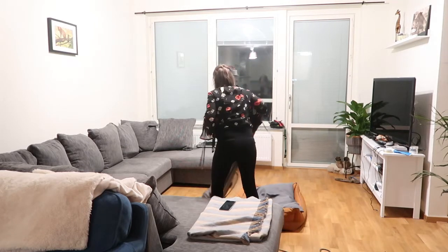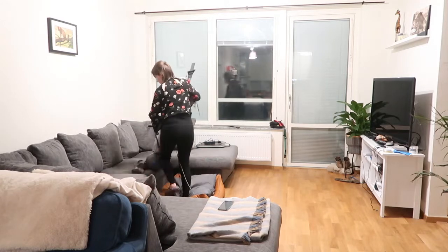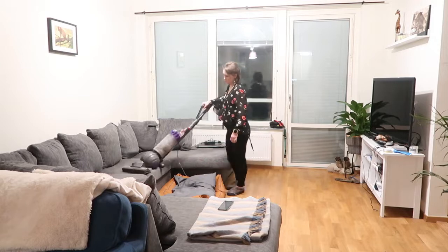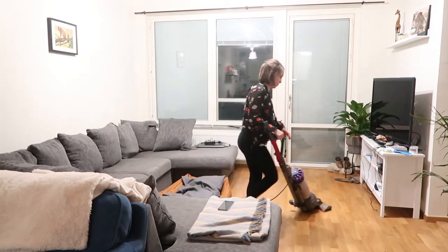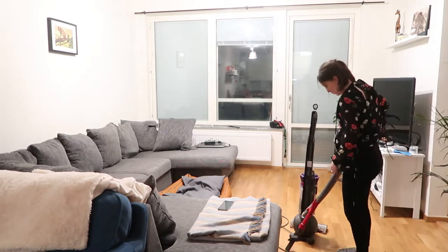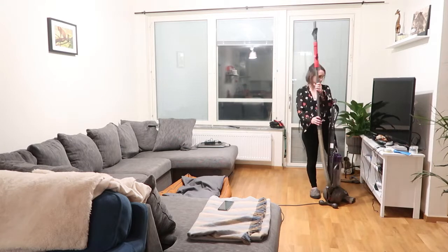I give the living room a really good hoover, including the sofa. I hoover the sofa because we're teaching the dogs not to jump on it; however, at night when we're in bed and they come out, they're always on the sofa. So while it's working during the day, it hasn't worked at night yet, so I always hoover it to make sure there's no dog hair anywhere.